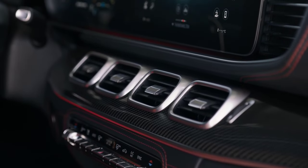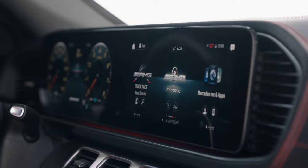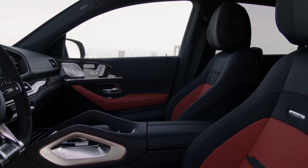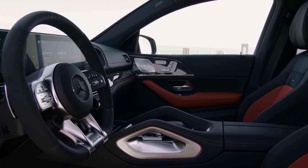These are not cheap cars to run. Most GLEs, for instance, sit in the 37% BIC tax bracket, save for the plug-in hybrid — more on which shortly — and insurance groups are high, but they at least offer reasonable day-to-day fuel economy.